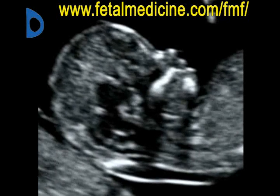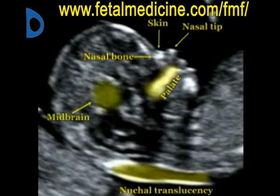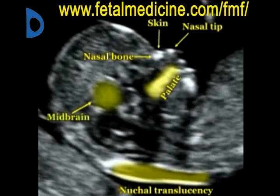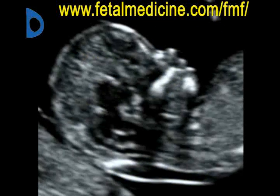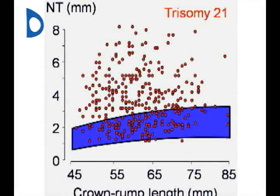In the measurement of nuchal translucency, the ultrasound image should be big so that the fetal head and upper thorax occupy the whole screen, and the profile view of the fetal face should be visible. In euploid fetuses, the NT is within the normal range, as shown by the blue band.